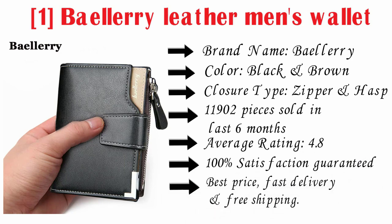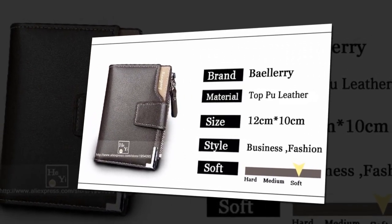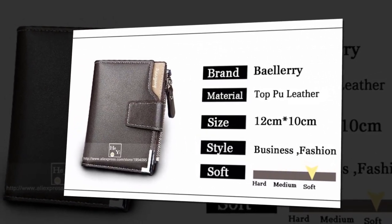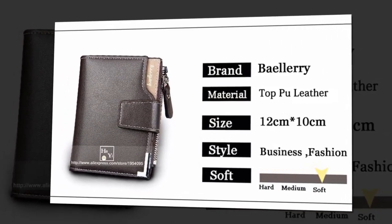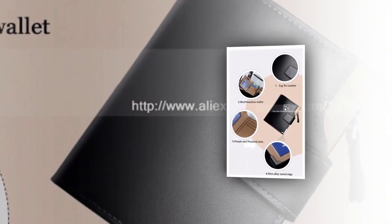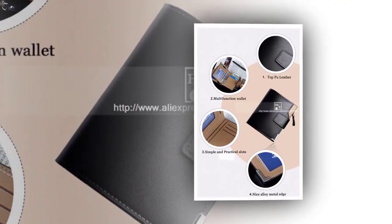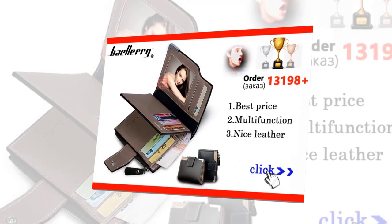Fast delivery and free. Brand: Baelry. Material: top grain leather. Size: height 12 centimeters and length 10 centimeters. Style: business and fashion. Hardness: soft. Multifunction wallet — simple and practical slots, nice alloy metal edge. 13,198 plus pieces ordered.